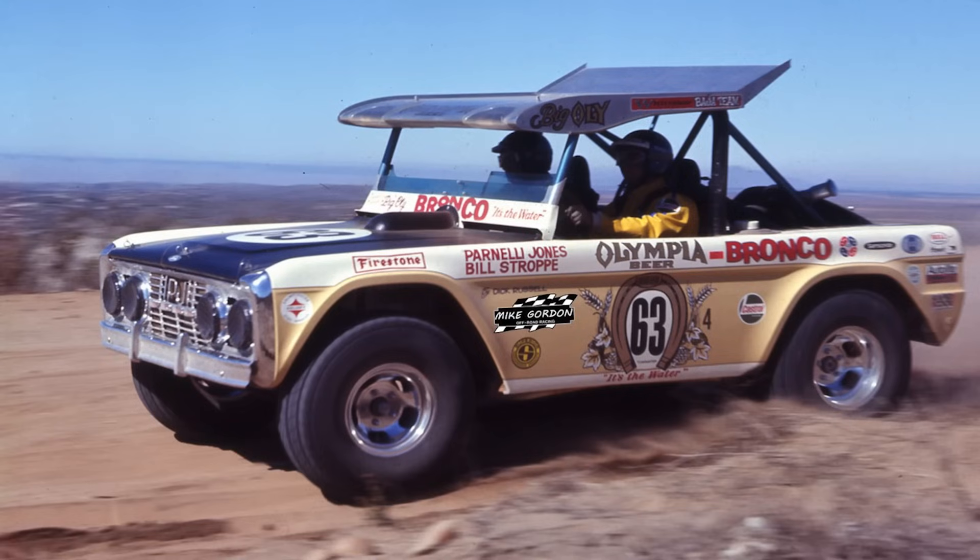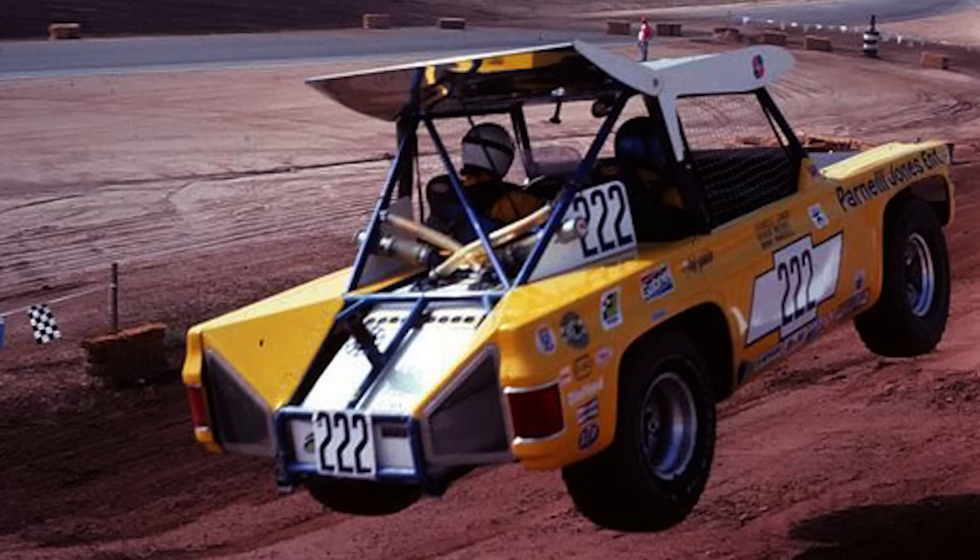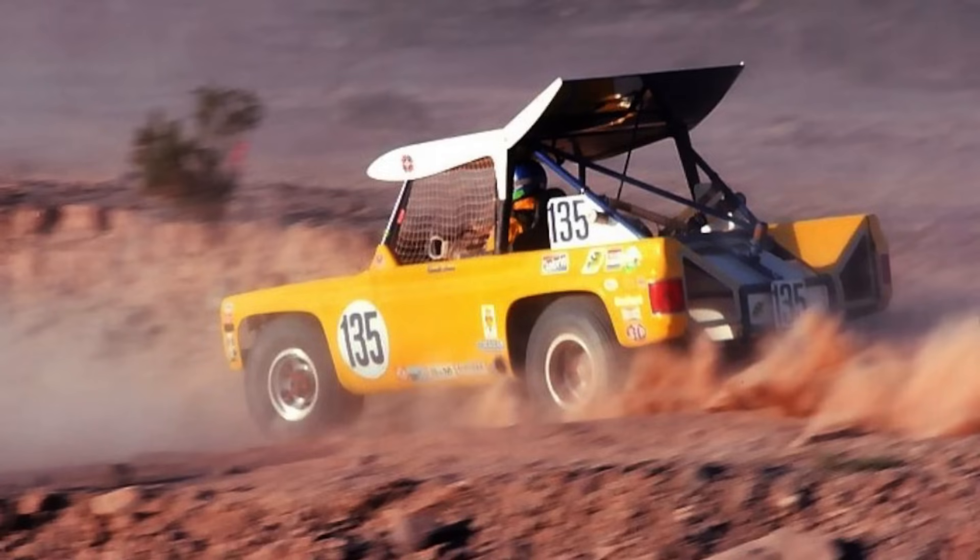If you look at the famous Broncos that Parnelli Jones drove — he built those with Bill Stroop, who's a big Bronco guy. When Chevrolet approached Parnelli Jones, they mentioned they had this Blazer. Parnelli took to it like a fish to water. This is probably one of the first purpose-built off-road race trucks that was a ground-up build. If you really look at Parnelli's Chevy Blazer, it doesn't have doors — it's basically just one long sheet of fiberglass that mimics the square body, but with higher fender openings.